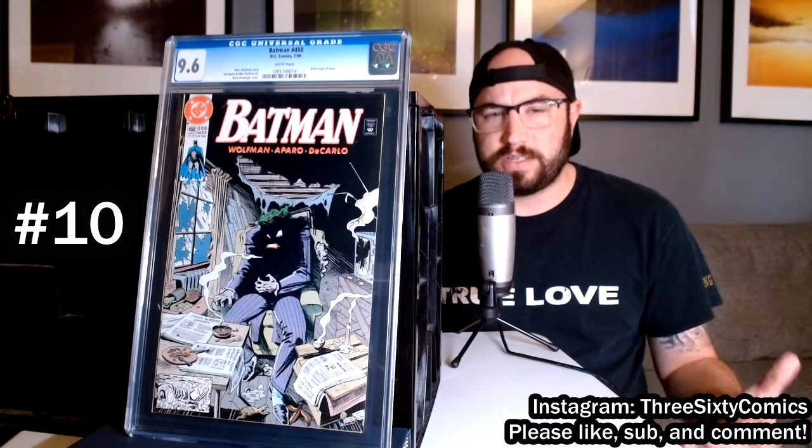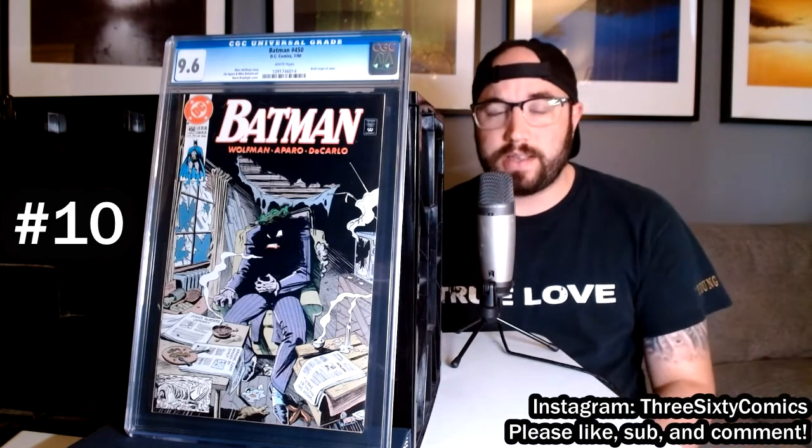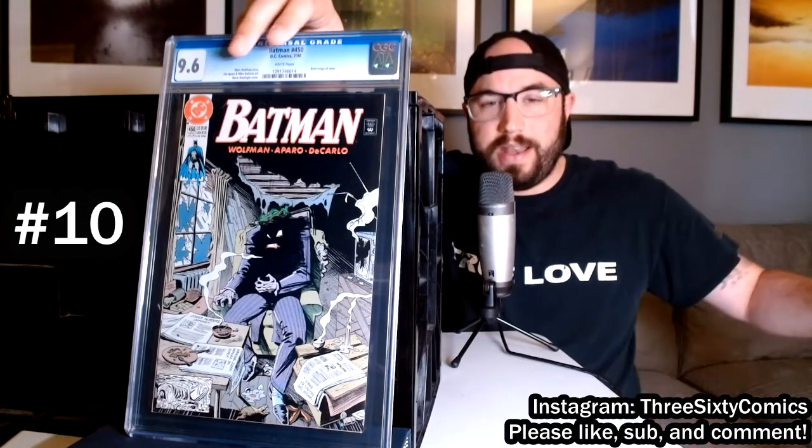It actually kind of reminds me a little bit of the Joker from the movie that came out a few years ago — how society is running him down, he's impoverished. Really great job on this Batman cover. Coming in at number 9, we've got X-Factor number 24.